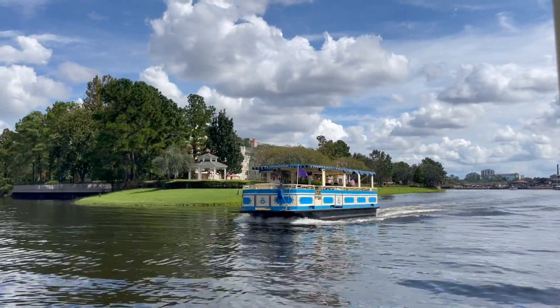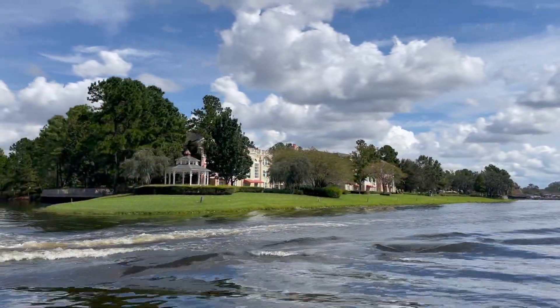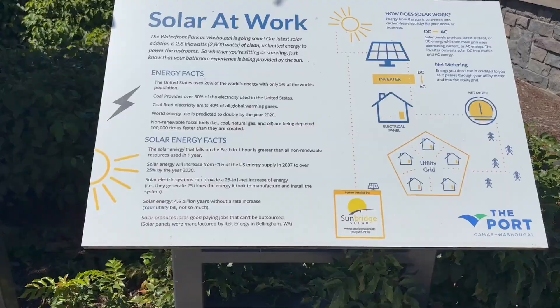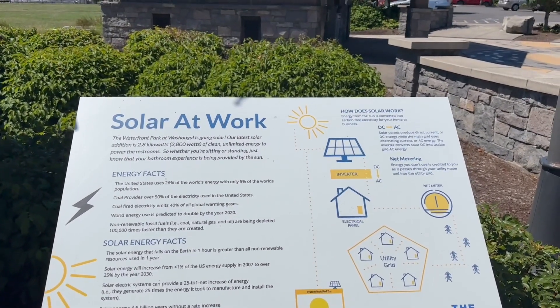Think of a solar lease a bit like leasing a car. You don't actually own the solar panels that get installed on your roof. Instead, a solar development company owns them. You, as a homeowner, make fixed monthly payments to this company for the right to use the solar energy the panels produce.